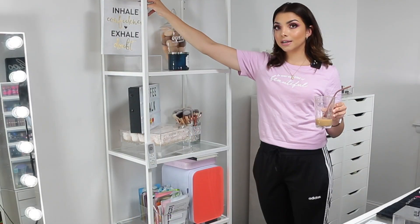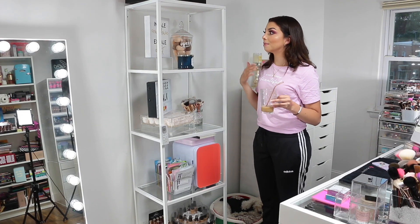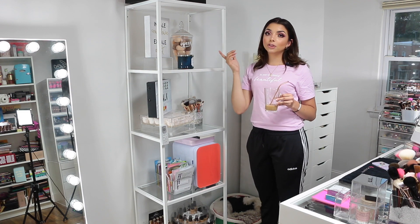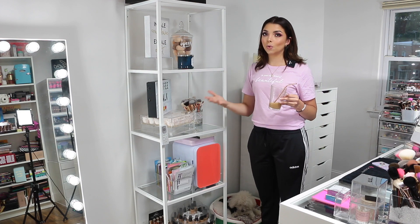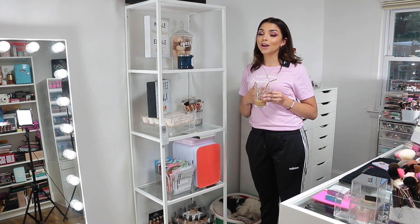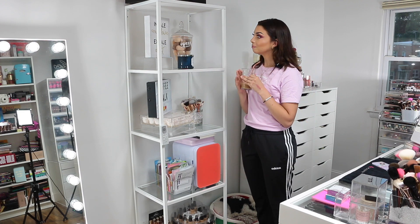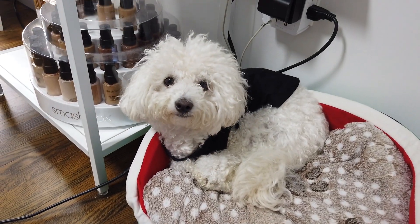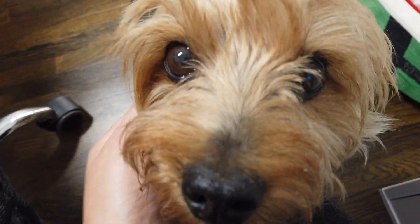These signs I actually got for my masterclass in New York City — my first makeup masterclass. I got them to decorate the area where I was doing the makeup and I kept them because they're so cute and it's a cool memory of my first ever masterclass in New York City. If you missed it, I'm so sorry — we had such a blast. Thank you for all the feedback, and if you attended, thank you so much for trusting me as your teacher.